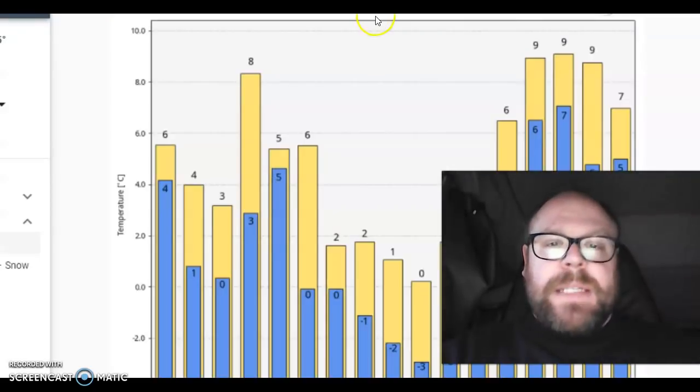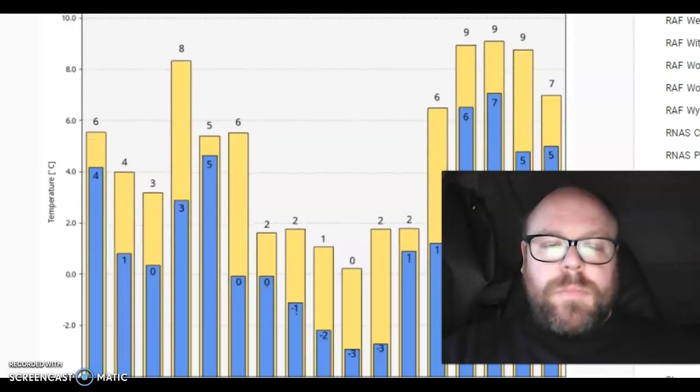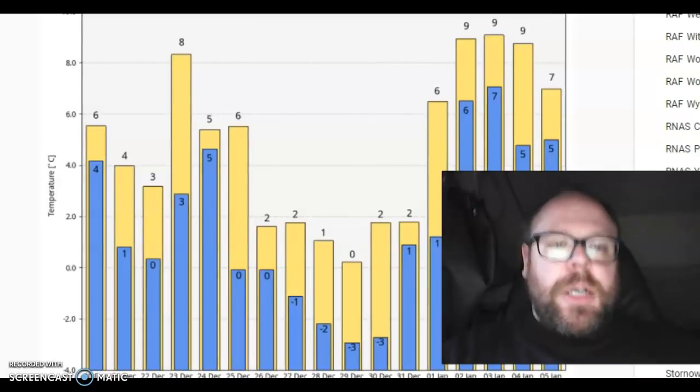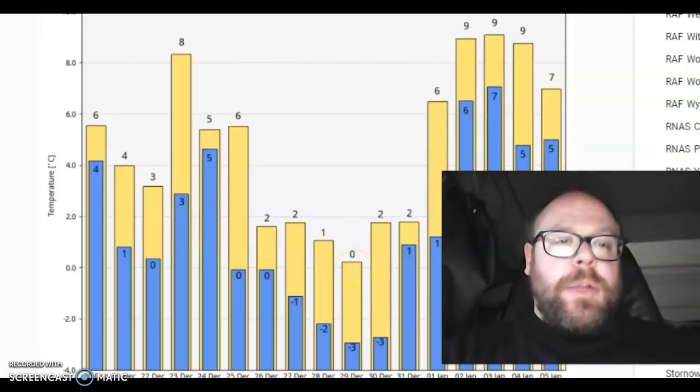Looking at the GFS meteogram for Sheffield: we've got a little downward trend in temperature, then a surge up to 8 degrees, and then temperature drops off Christmas Eve. Christmas Day is around 6 degrees — not overly cold — but notice there's a big drop to a high of just 2 degrees on Boxing Day, the 27th, and then highs of only 1 and even 0 as we push towards the New Year period.